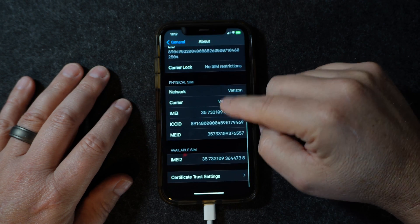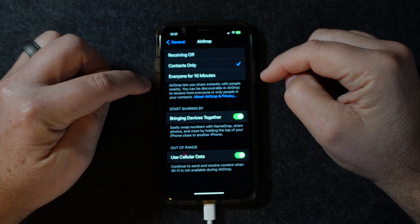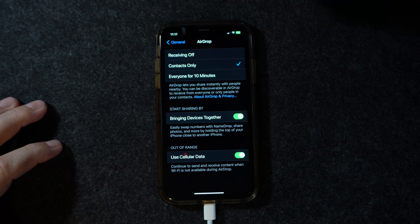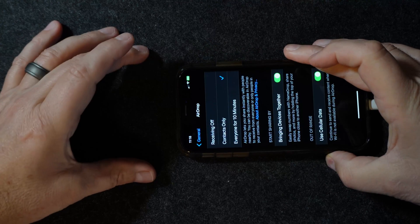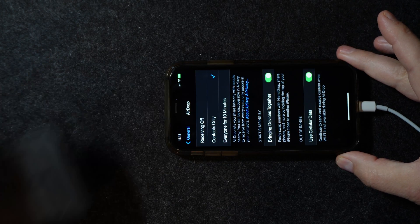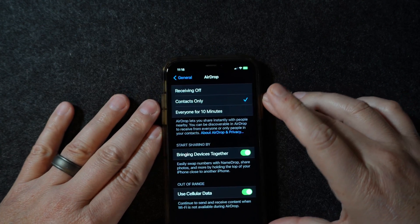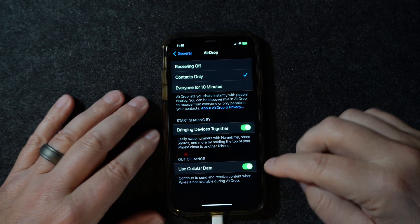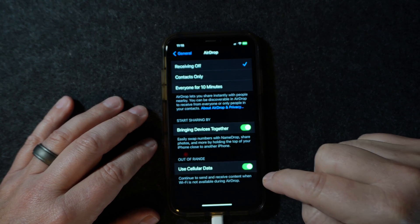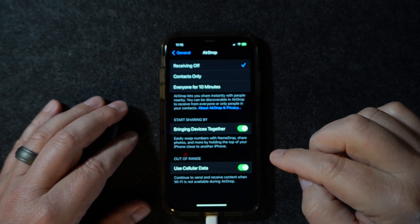There should have been a modem update which will help with connectivity. AirDrop update — so now when you bring devices together and let's say you do an AirDrop, if the devices get too far away from each other or off your Wi-Fi, you can actually use cellular now. So you can do out-of-range AirDrop over cellular data. Make sure you have an unlimited plan before you turn that on, because you will eat your data up.